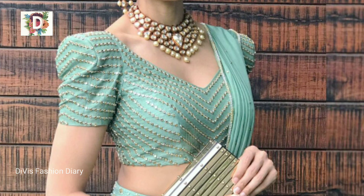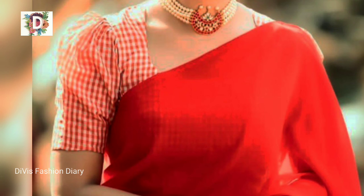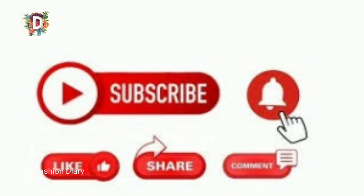I hope you all like these designs. Please share this video with your friends and don't forget to make a comment about which one is your favorite design. Until then, bye-bye. See you in another video. Bye-bye.